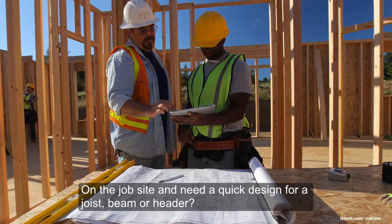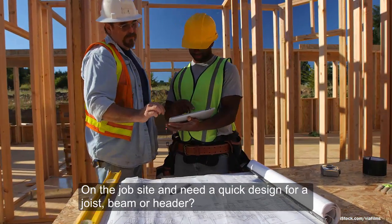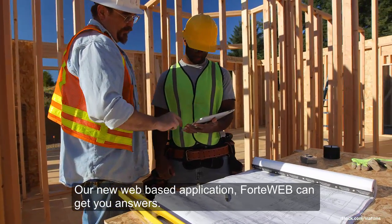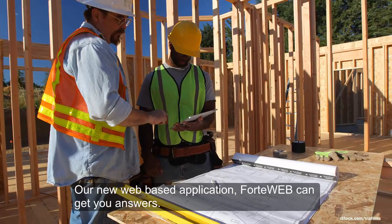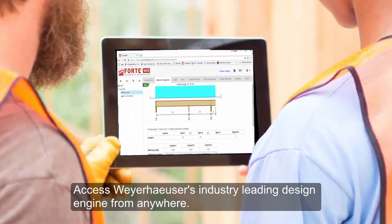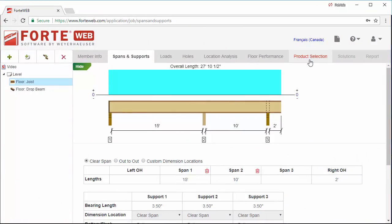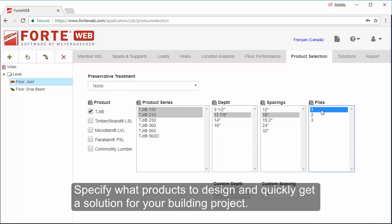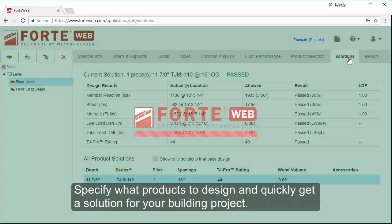On the job site and need a quick design for a joist, beam, or header? Our new web-based application, ForteWeb, can get you answers. Access Weyerhaeuser's industry-leading design engine from anywhere. Specify what products to design and quickly get a solution for your building project.